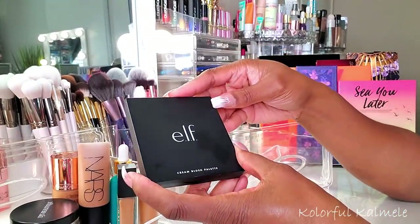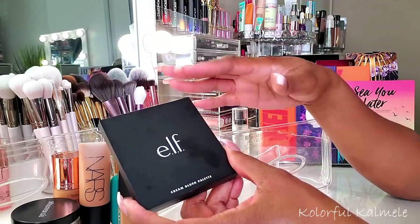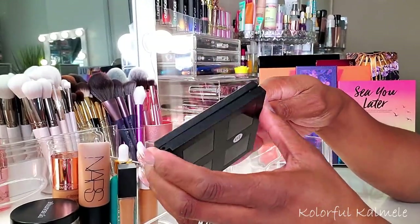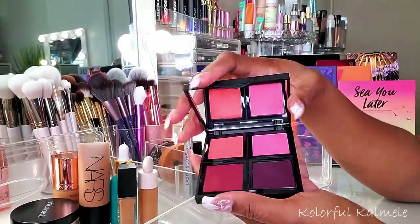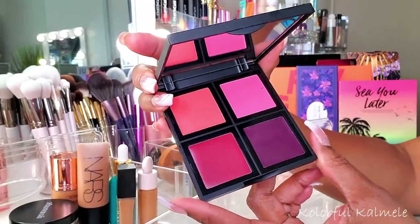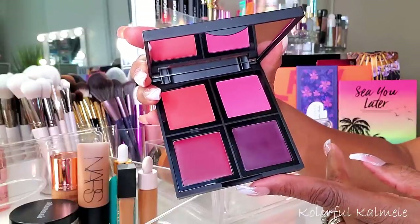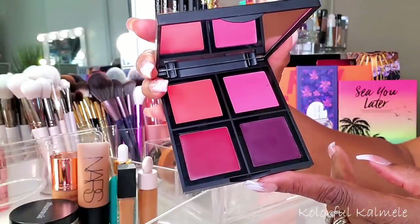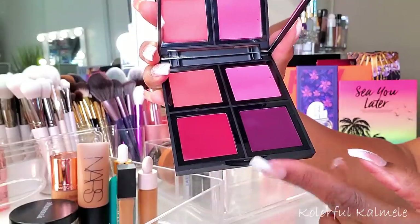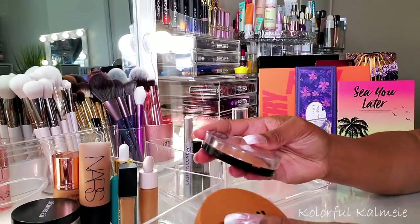Lastly for blush, this e.l.f. cream blush palette - I completely forgot about it! I just ordered some more cream blushes from e.l.f., but I had this in my shop my stash and totally forgot because I fell so in love with the Lip Bar face palette. These cream blushes are gorgeous and so pretty. I'm going to keep this in my shop my stash and force myself to use it.